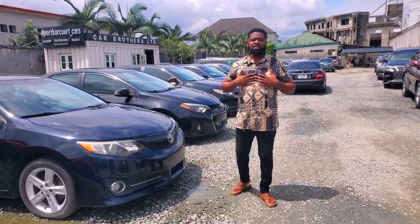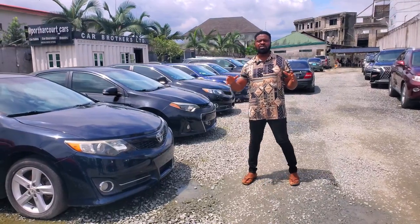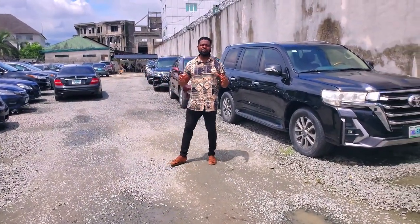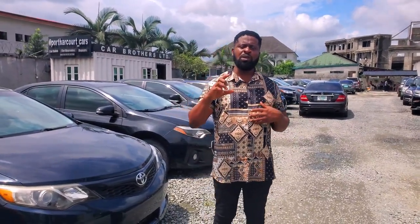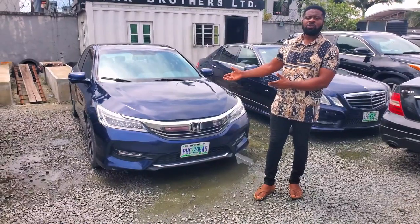Welcome to Car Brothers, my name is Ini. We deal on foreign used cars and Nigerian used cars. We sell, we swap, we advise, and we also accept installment payments. If you need any of these cars, feel free to call me on 0706 890 8321.